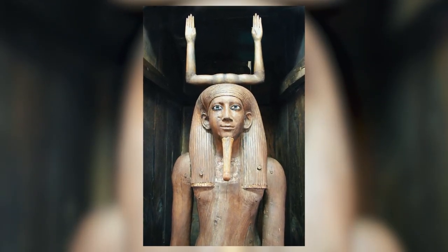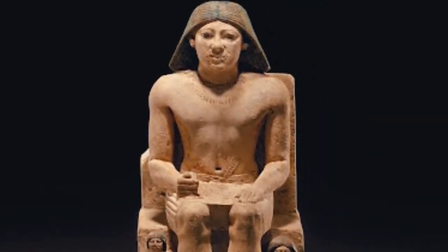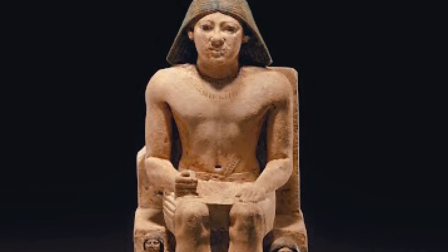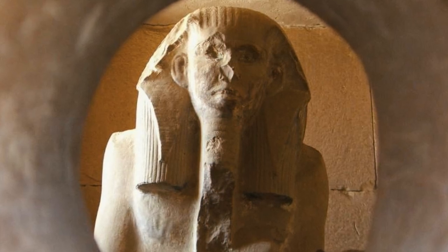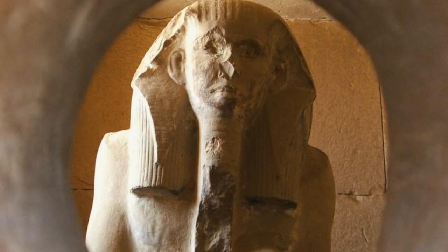The serdab also contained an object called the Ka statue. The Ka statue was a figurine of the deceased person which housed a fragment of the dead person's soul, the Ka. In the wall of the serdab adjacent to the offering chapel, there is a small hole through which the deceased's soul can move to and fro the offering chapel.